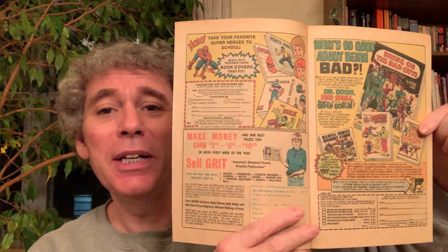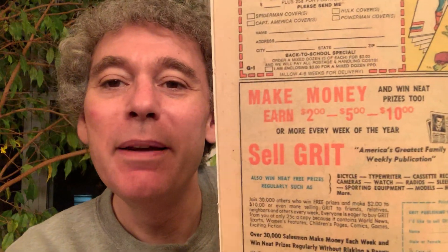Right now comics look very different - there are a lot of creative styles. But then every other page you get a bunch of crazy commercials. I don't even know what some of these commercials are for. A lot of these are like fitness commercials to get muscles and stuff. Here's one that says 'make money, sell Grit' - I think that's a newspaper.